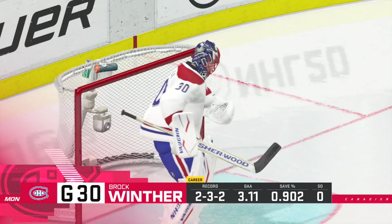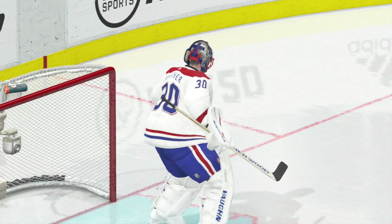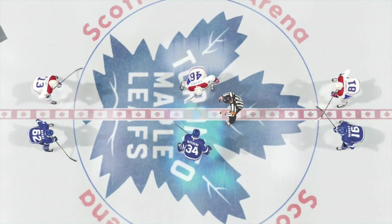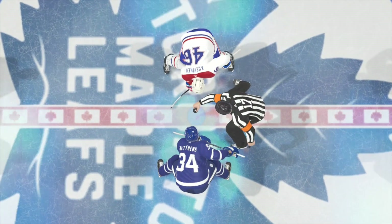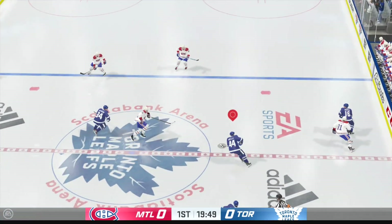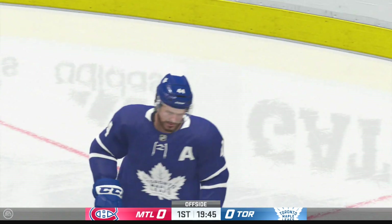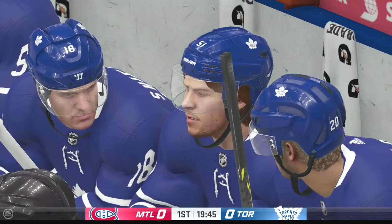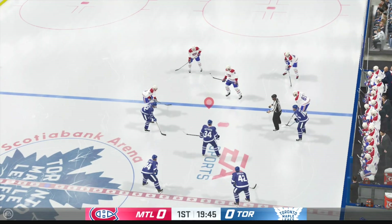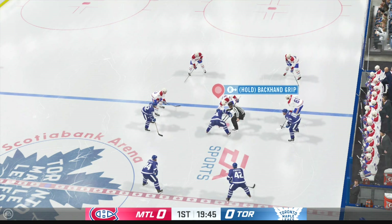We'll be right back. And we are about set to drop the puck on this one. Hello and welcome to the NHL Rookie Challenge. Goal is to just score as many goals as you can. Right now I have it on four minute periods. I was going to do the full 20 minute periods. I might still do that eventually, just didn't really feel like doing it right now.